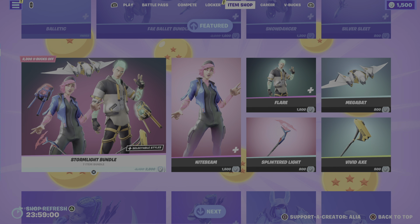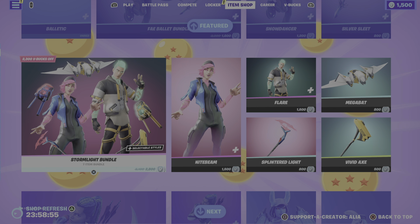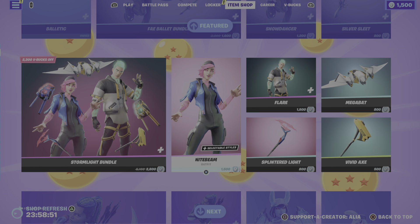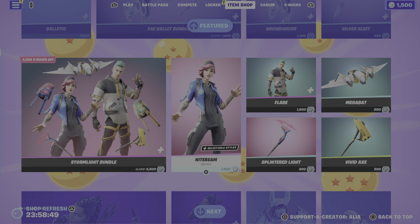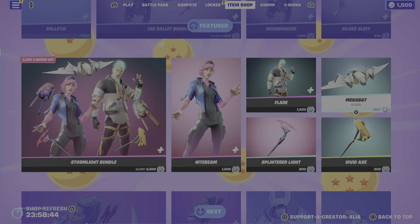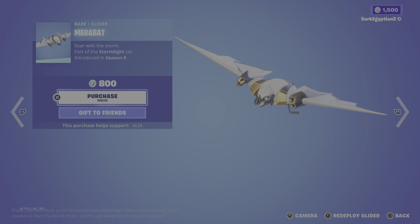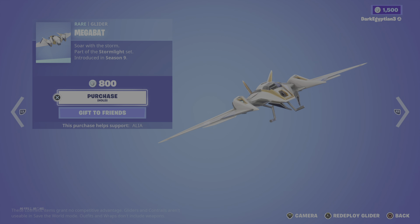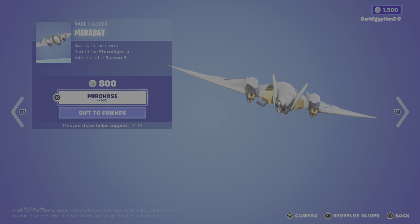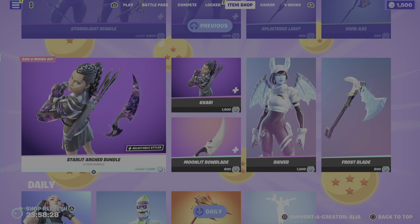Moving on to the return of the Stormlight bundle — feel like we're just gonna have loads of bundles tonight. We've got the Stormlight bundle again, a really cool bundle. They do have two styles: a non-glow and a glow version. We also have an absolutely badass glider — the Megabat — 'Soar with the Storm,' part of the Stormlight set.